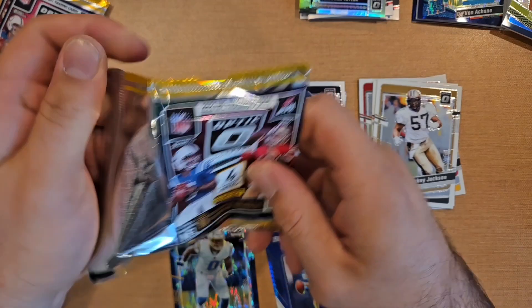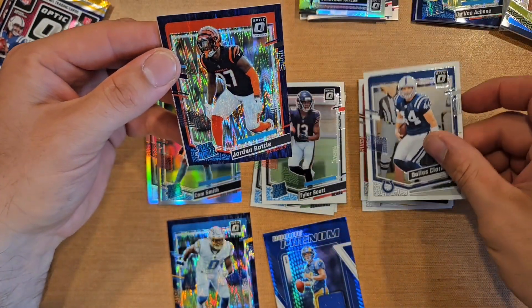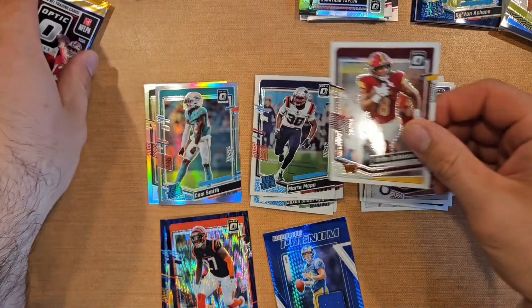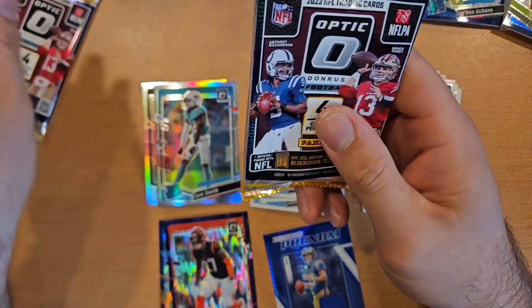Champ Bailey, Tyler Scott hollow rookie, Cam Smith. I'm seeing a pattern of one rookie and one vet on the hollows.